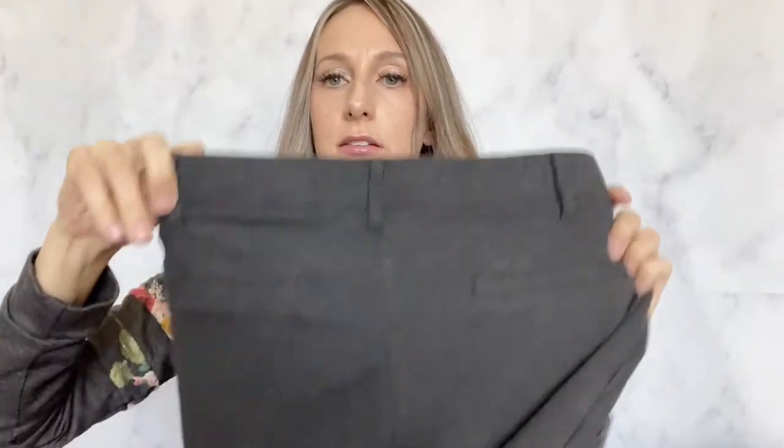This brand I'm always excited to find — Betabrand. These are extra large short petite yoga work pants, really comfortable, and in great condition. I have another pair in my closet from a few weeks ago that still hasn't sold — they're striped, so I think that's why they're taking longer. The solid gray ones should be a quicker seller.